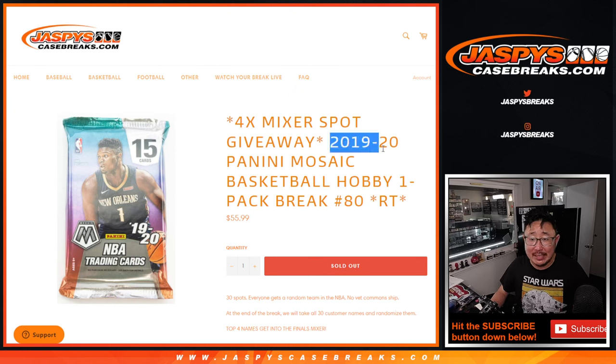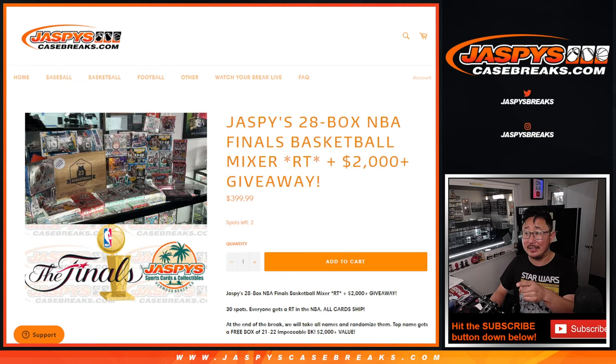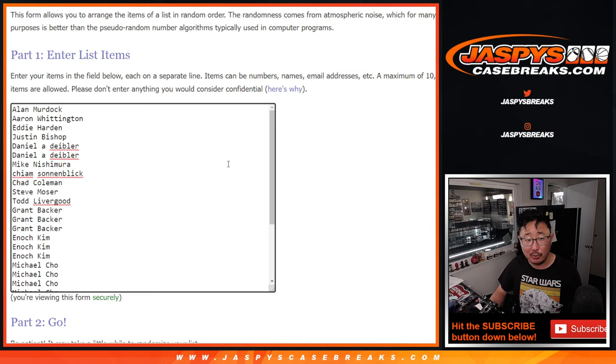Hi everyone, Joe for Jaspi's CaseBreaks.com, coming at you with a pack of 2019-2020 Panini Mosaic Basketball Hobby Pack Break number 80. At the end of the break, we'll re-randomize everybody's names. The top four will get spots in that 28-box basketball mixer. We've got a good chance to do this tonight, ladies and gentlemen. First, the break. Big thanks to this group for making it happen.